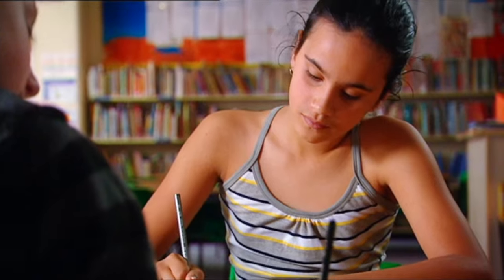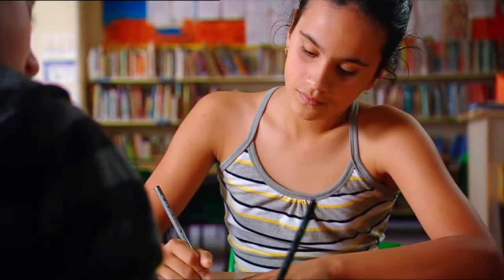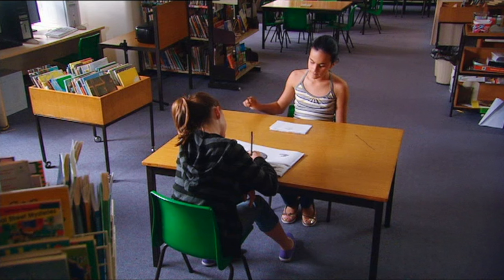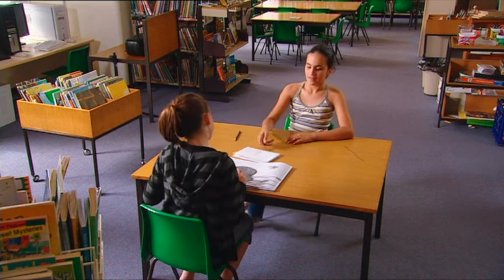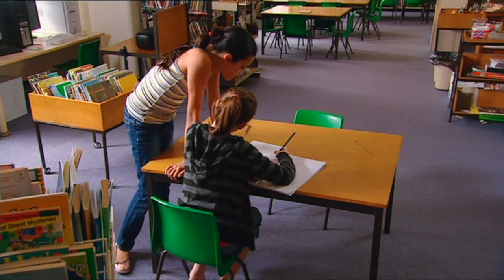I'll draw his face — it's called an identikit image. The new principal's going to love me. Let's see: he had eyes like this, and his mouth was like that. Oh yeah, he had glasses — square ones. That's hopeless, I'm a terrible drawer. I need someone better. Bonnie won last year's art prize. OK Picasso, let's nail this vandal. With my fantastic memory and Bonnie's brilliant artistic talent, we'll have the perfect identikit.